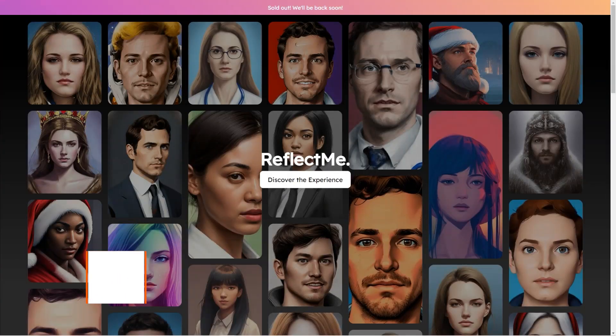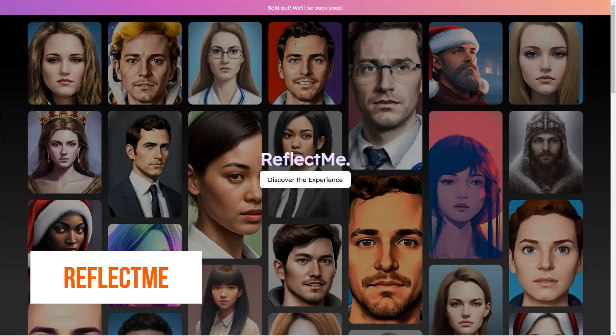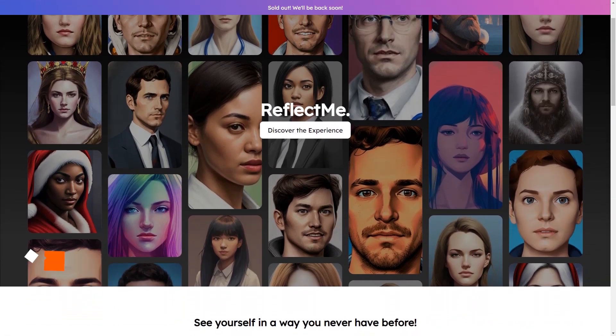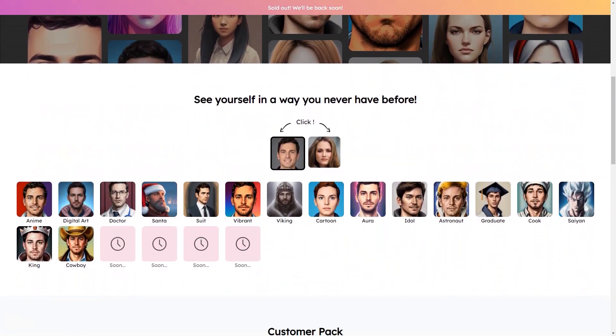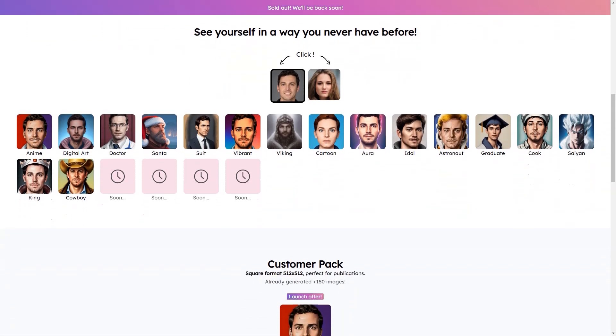Have you heard about ReflectMe? It's a fantastic AI-based service that lets you create custom digital images of yourself that are truly one of a kind. With ReflectMe, you can make your own personalized AI avatar, profile picture, LinkedIn profile photo, and more. The best part is it's so much fun.